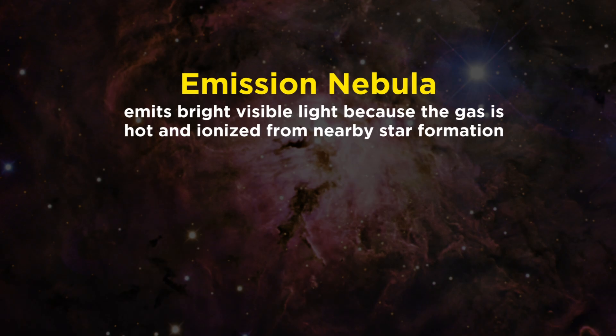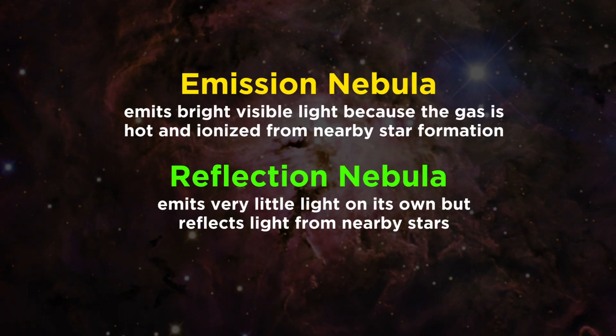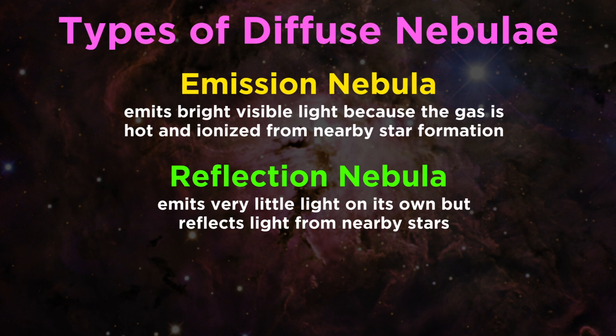Emission nebulae are ones that glow brightly. This is due to the radiation from newborn stars, which not only heats up the gas and dust, but also ionizes it, and all of this hot, ionized gas emits lots of visible light. By contrast, a reflection nebula is one that does not emit a lot of light, but rather reflects light from nearby stars. Emission nebulae and reflection nebulae are both types of diffuse nebulae, meaning they don't have a well-defined shape — they are just amorphous clouds of gas and dust.